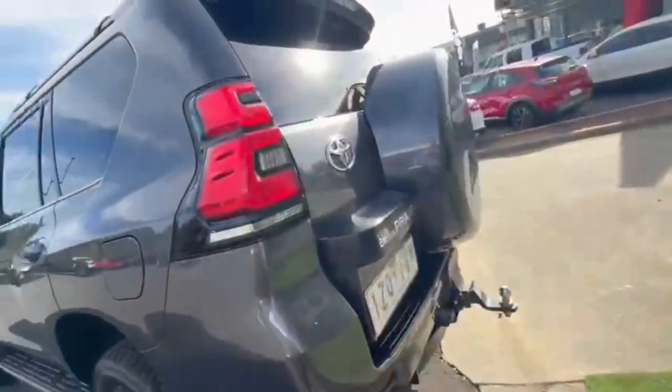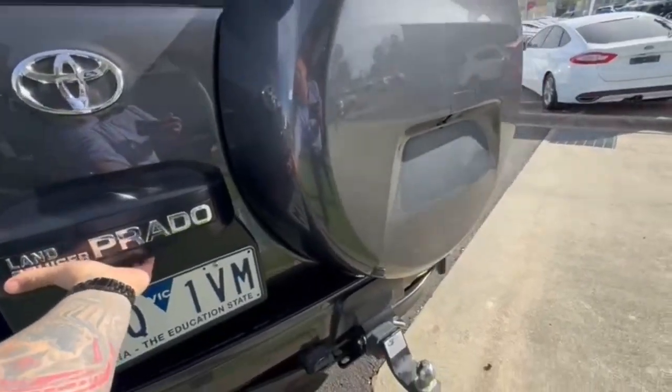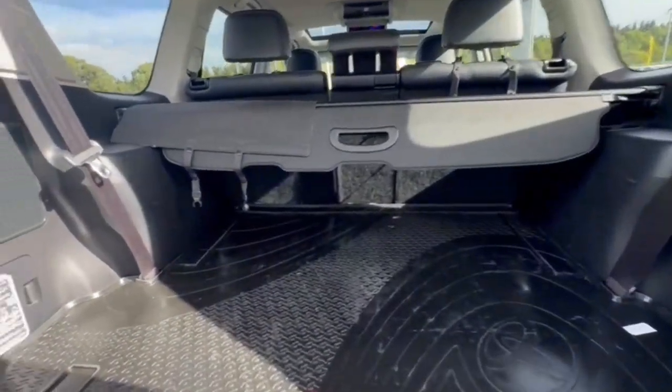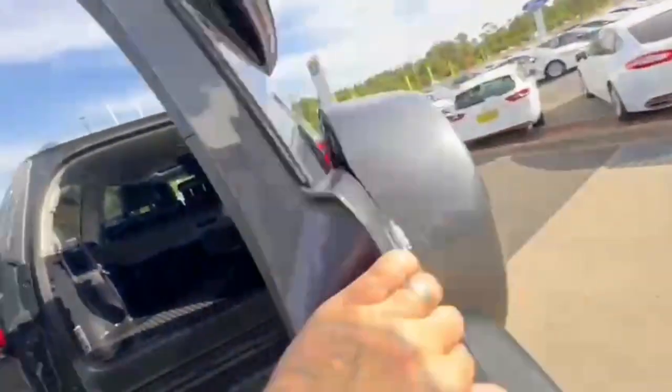Coming onto the rear, you have your tow bar and full 360-degree camera. Jumping in, there's a massive amount of room in the back here with electric seats for the third row, and also a power socket.